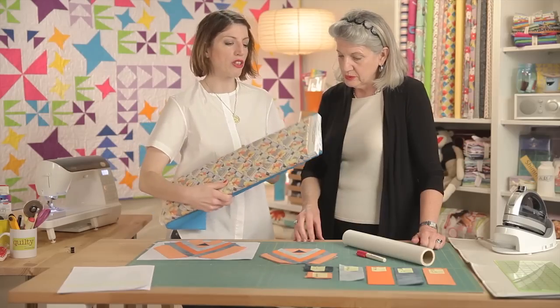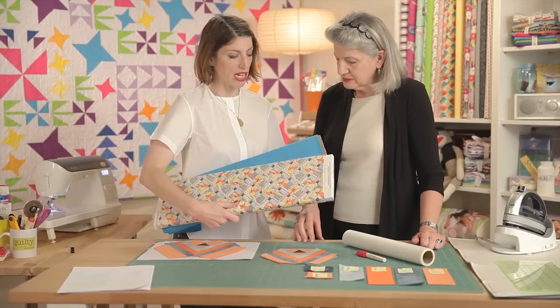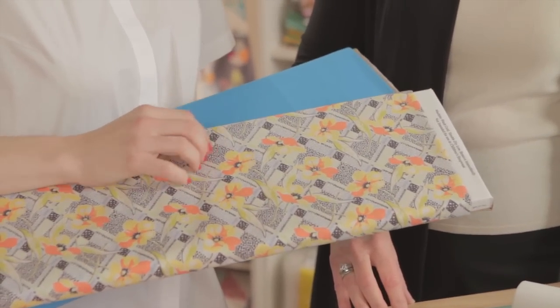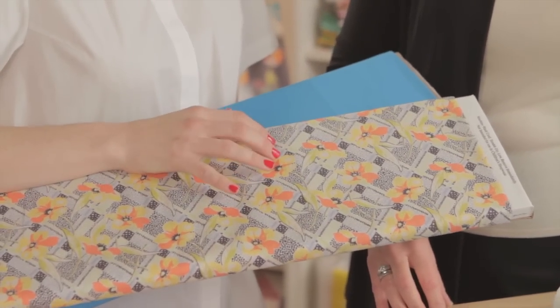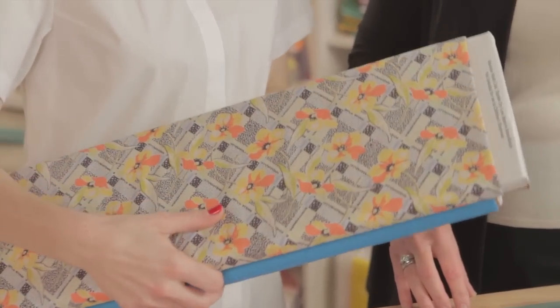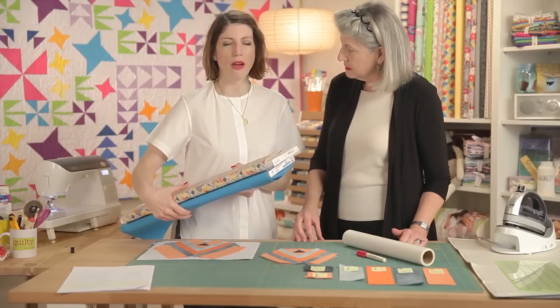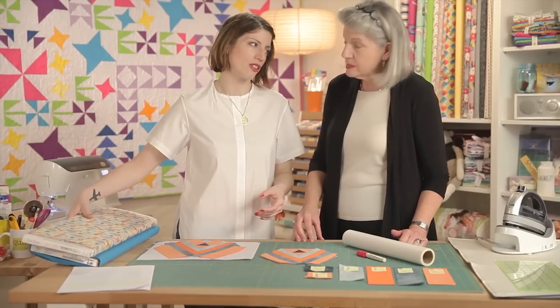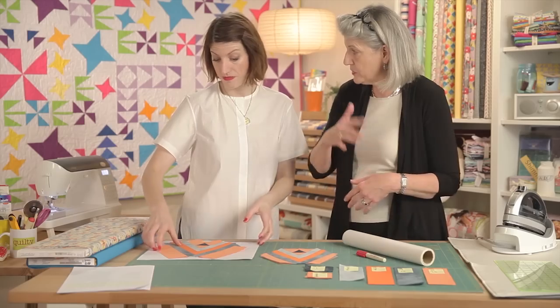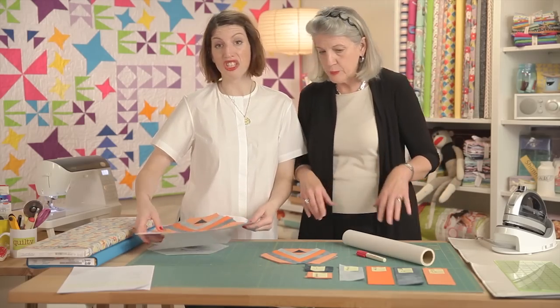I went to our Quilty stash and picked out this Northcott solid and this Moda Jen Kingwell print — wouldn't this be great in this quilt? I just wanted to say, shop your stash. You don't have to buy new fabric for all your new projects, and sometimes it's surprising what works.